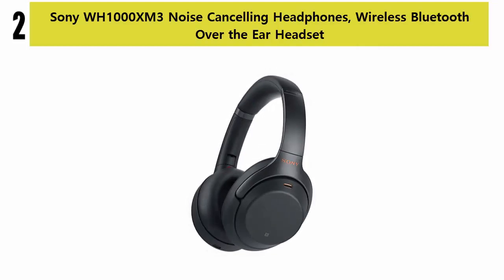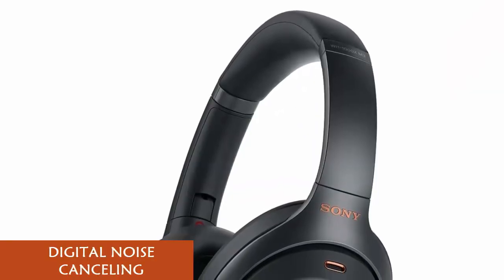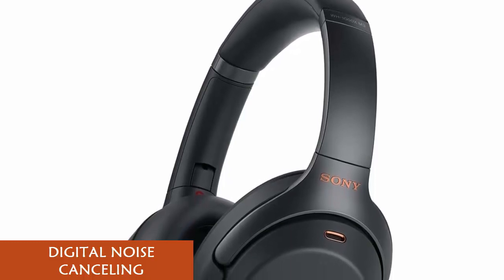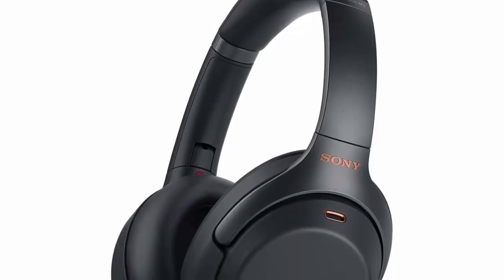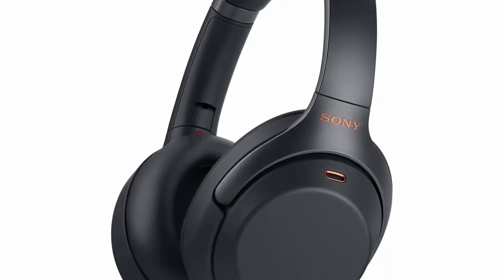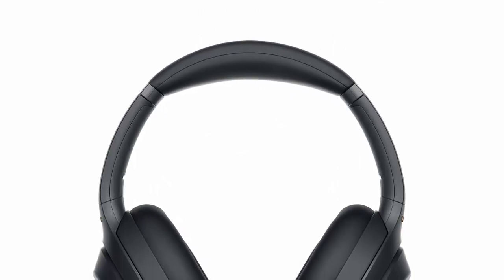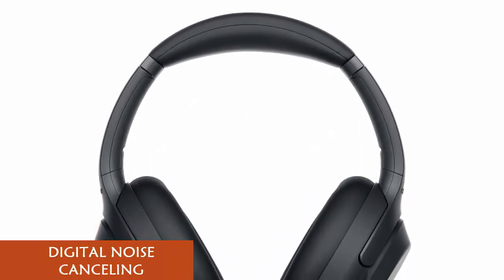Number 2: Sony WH-1000XM3 Noise Cancelling Headphones, Wireless Bluetooth Over-The-Ear Headset. Digital Noise Cancelling: industry-leading ANC lends a personalized, virtually soundproof experience. A built-in mic enables you to take hands-free calls. Alexa enabled for voice access to music, information, and more — activate with a simple touch.